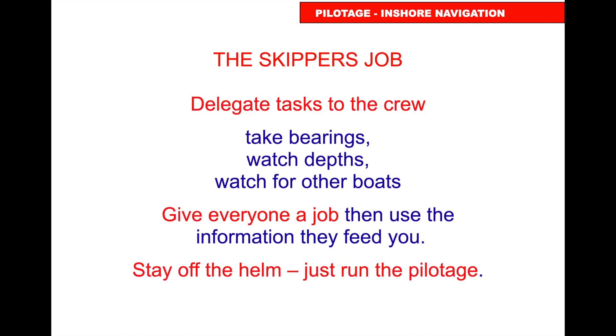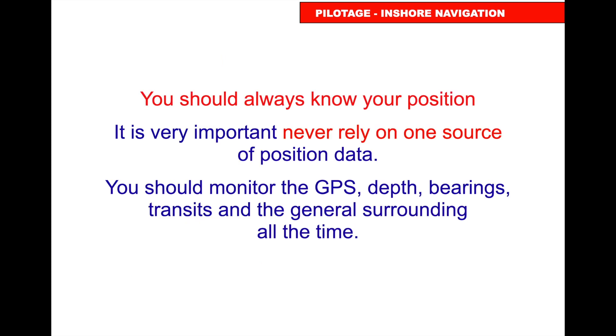Delegate the tasks — taking bearings, keeping an eye on the echo sounder, watching for other boats. Give everyone a job and make them useful, then use the information they feed back to you. You must not steer the boat; you must not do a task that takes you away from managing the pilotage.